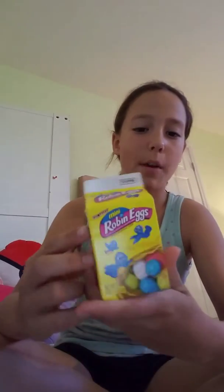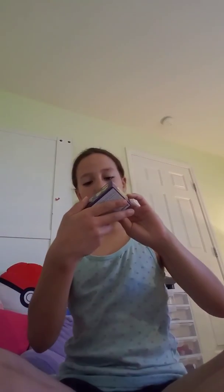This is a milk chocolate Happy Easter bunny, a solid Easter bunny. This is like a big Robin Eggs — that's a fine chocolate cookies and cream bunny. These are like cream bunny eggs.